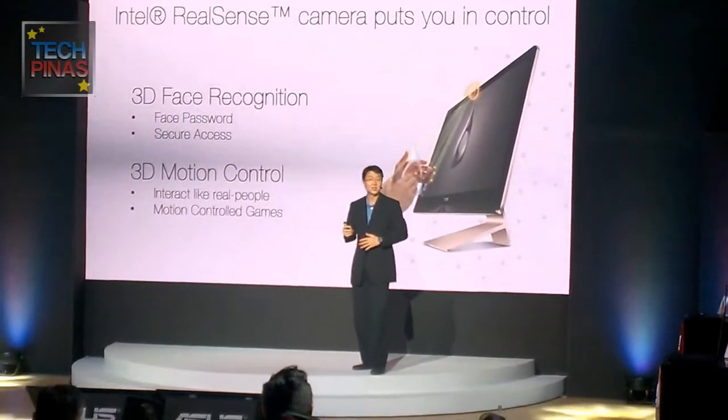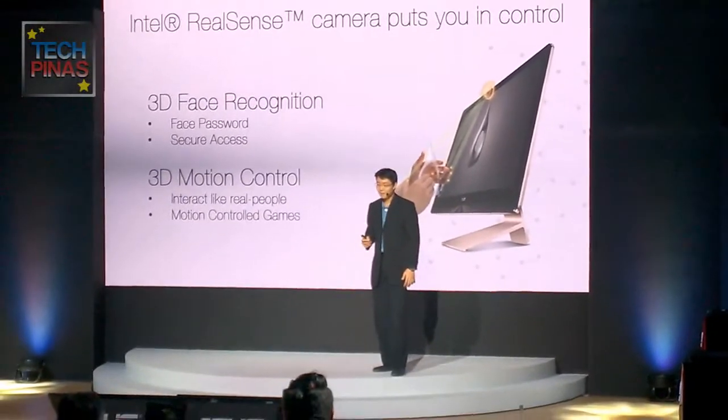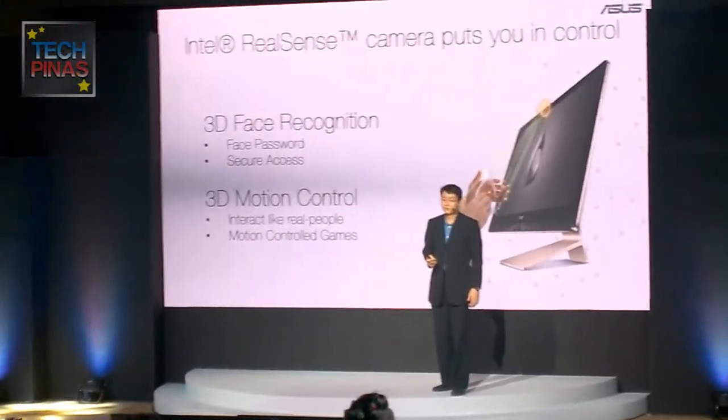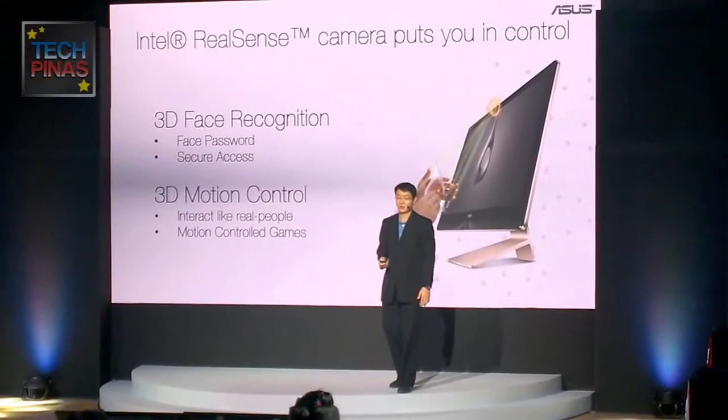As 3D technology becomes mainstream, you can now really interact with your PC the way people naturally do — and play motion control games with 3D motion control.